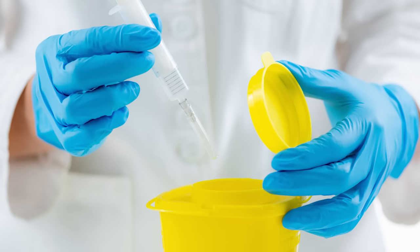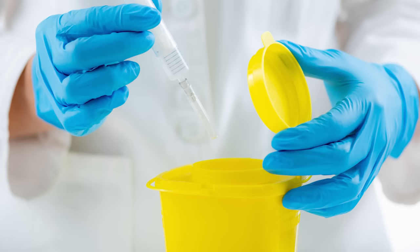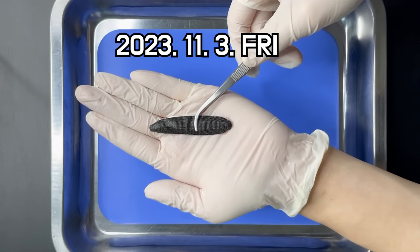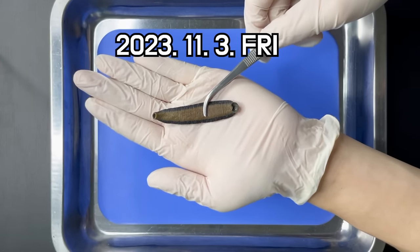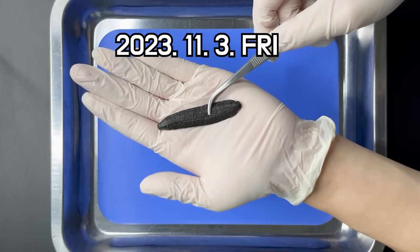Therefore, once a leech has been used for bloodletting, it should be subjected to alcohol treatment and disposed of as medical waste. I will upload the leech dissection in the next video. If you are curious about the leech dissection, please watch the next video as well. If you enjoyed this video, please consider subscribing.